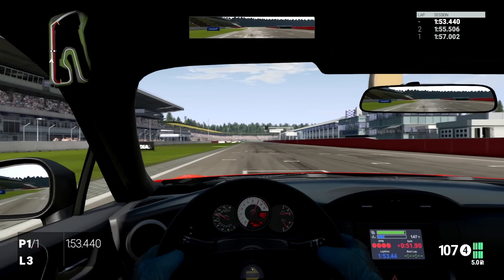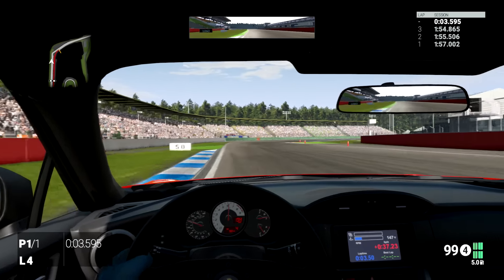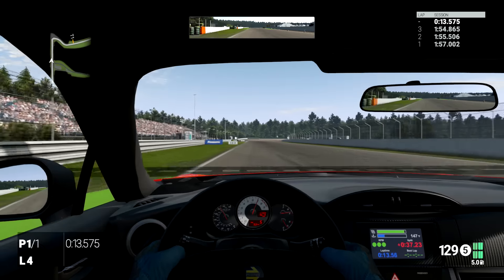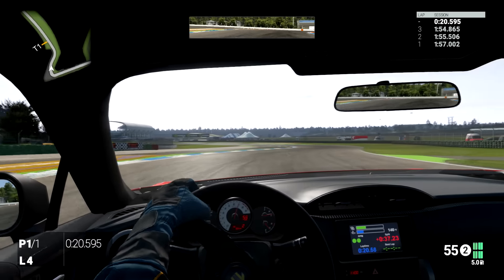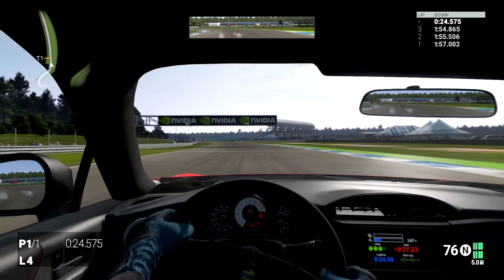I think I did five laps on this course and I got progressively faster — 57, then 55, and then 54. Only one of them was an actual valid timed lap though, because I kept getting caught out by one of the third-to-last corners. The Hockenheim track can be a bit tricky, especially for rear-wheel-drive cars with a lot of power, especially around this corner here.